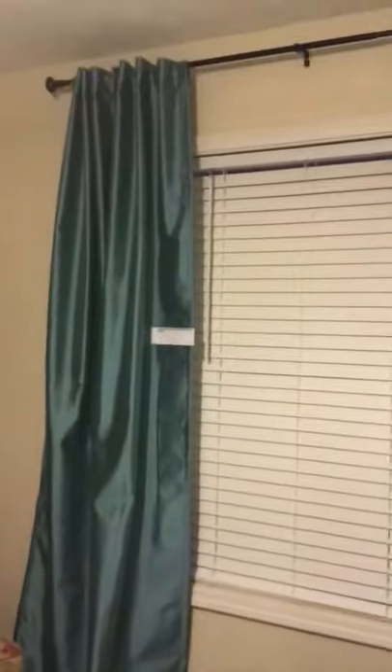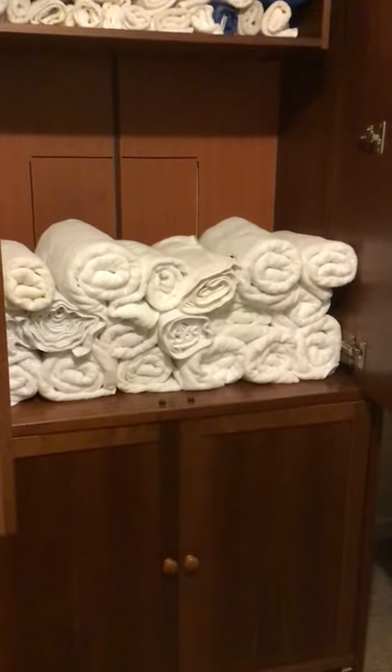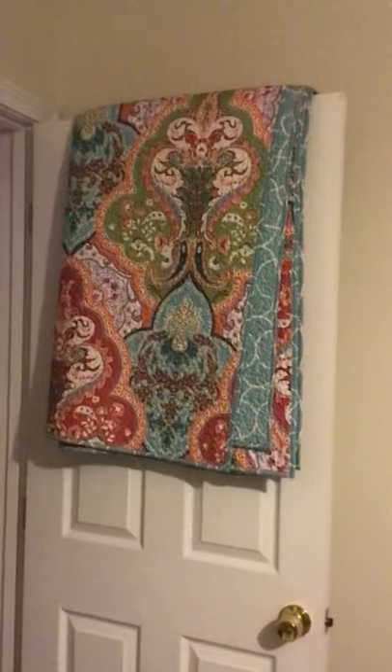And these are Pottery Barn curtains — the rods are not for sale but the curtains are. Now all of these are Hyatt towels by 1888 Mills; they're very nice and thick. There is another quilt right there — of course this is new, but look at those beautiful colors. Armoire right there.